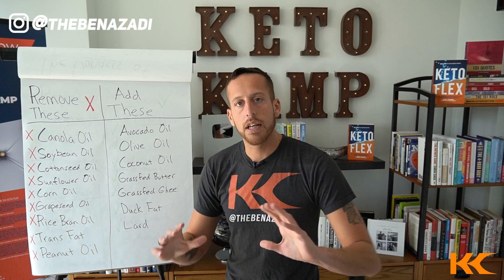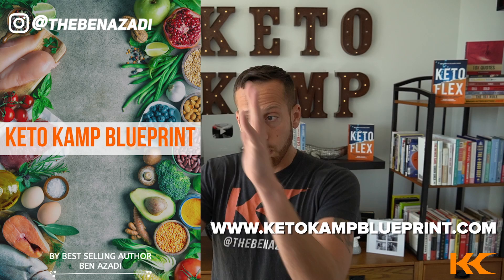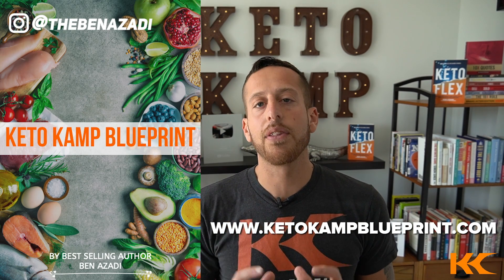I have a whole list in my Keto Camp Blueprint. If you want an entire aisle-by-aisle grocery shopping list of what foods to get versus the inflammatory foods, go to ketocampblueprint.com and download that free guide today.